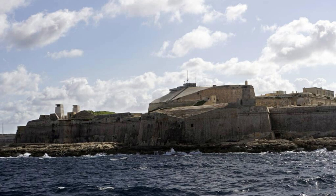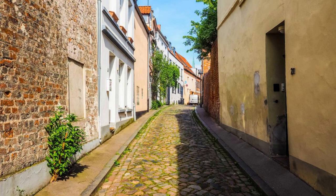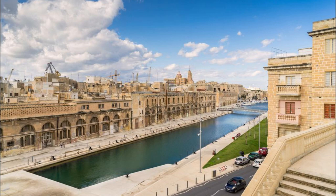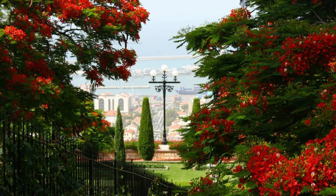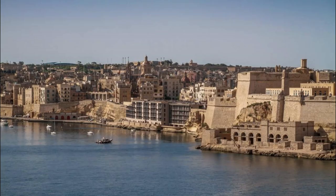The Three Cities. Explore the historic charm of the Three Cities — Vittoriosa, Senglea, and Cospicua — a trio of fortified cities located across the Grand Harbor from Valletta. Wander through narrow cobblestone streets lined with historic buildings, churches, and palaces. Visit landmarks such as Fort St. Angelo, the Church of St. Lawrence, and the Gargiola Gardens, which offer panoramic views of the harbor and surrounding cities.